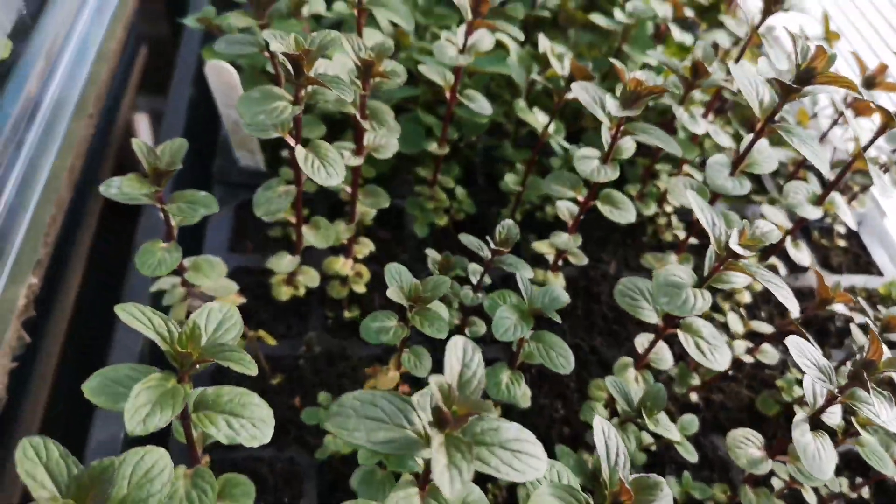The outside temperature is 23.5 degrees centigrade. Here you can see mint, coriander, ladyfinger, and chilies. This one is called multicolor or rainbow chili. And there's one little plant called Moneymaker — it's an aubergine. I'm not sure if it's Moneymaker or Black Beauty.